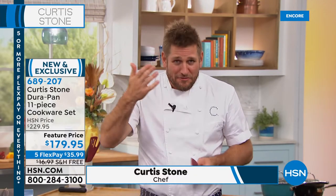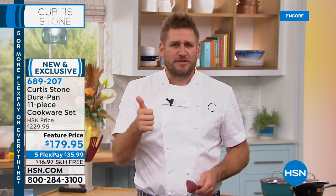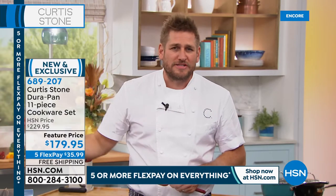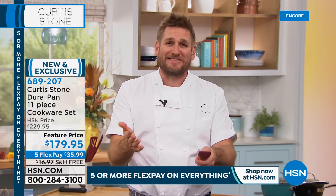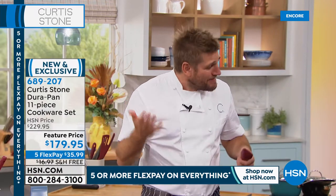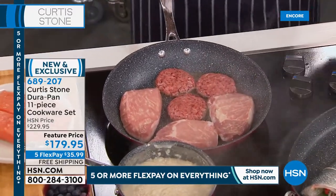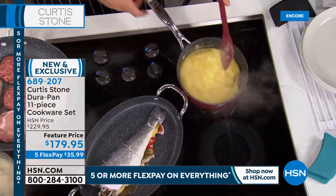Because Chef sells direct through HSN — no middleman, no distributor, no retail markup — you get it at roughly half the price you'd pay in the marketplace. He's proud of that because he loves that customers are sharing the cooking experience throughout this journey. Virtually every Curtis Stone item on the HSN website is a customer pick — check it out for yourself.